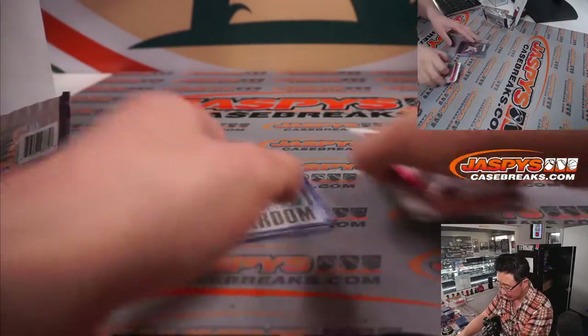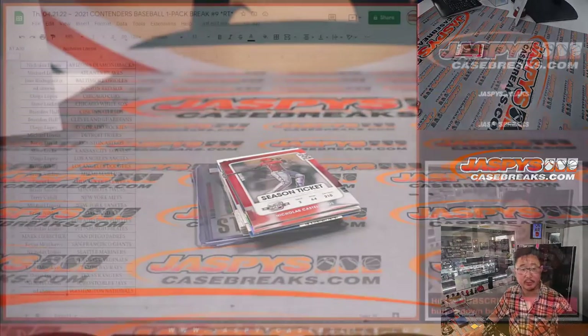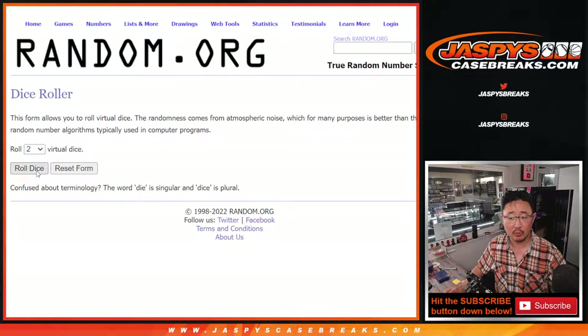Now let's see who's going to win those spots. Let's flip back to the list and gather everybody's names 1 through 30. Second dice roll — roll it, randomize it, 4 and a 1, 5 times.